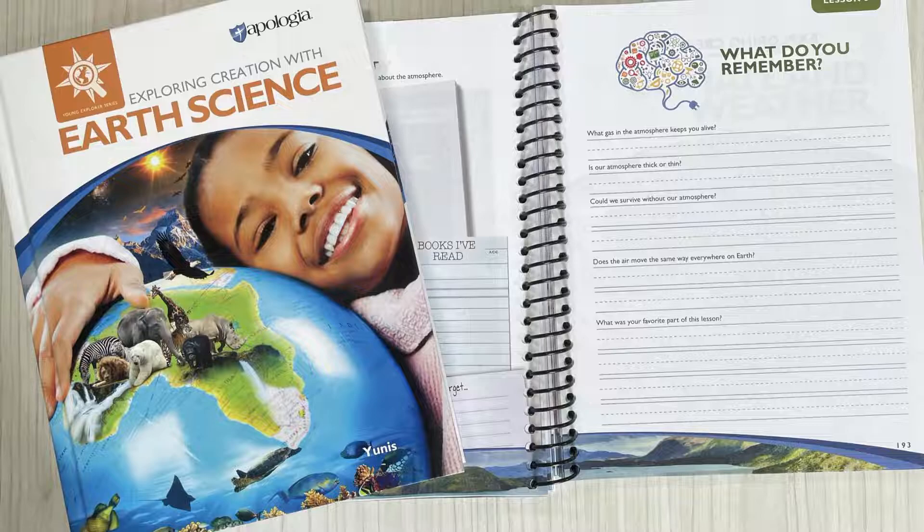As you can see pictured here is the Earth Science textbook on the left and the junior notebook. There are two different notebooks and we'll talk about that in a couple minutes — it's actually one of my favorite features of this curriculum.